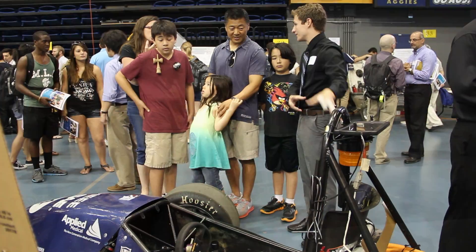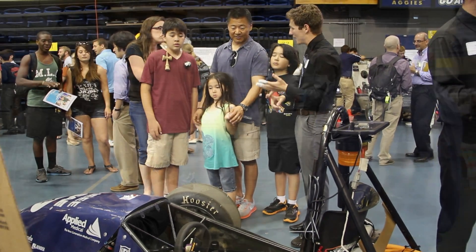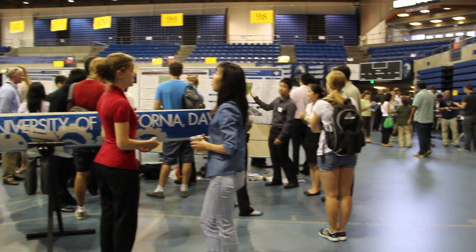The Senior Design Showcase is an opportunity for all engineers to show off their senior design projects in a setting. A lot of different people come to this, including professors and also people from the industrial field.